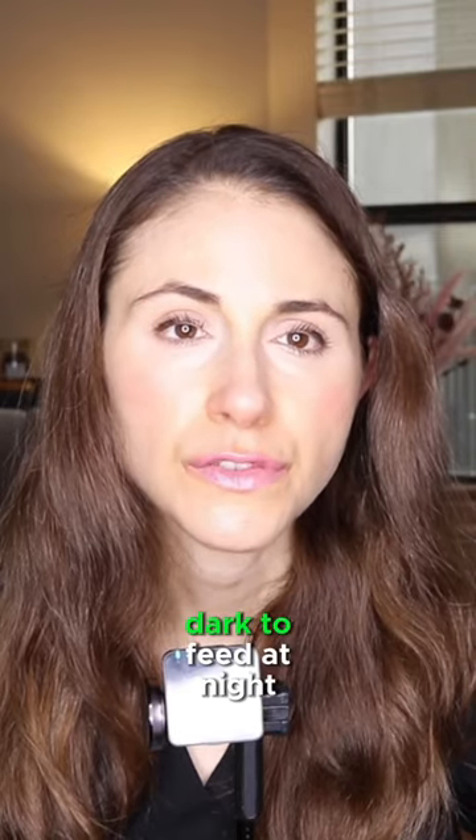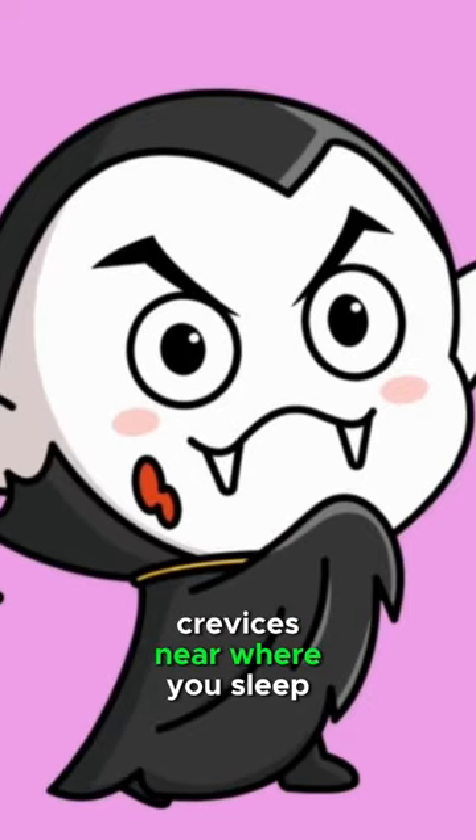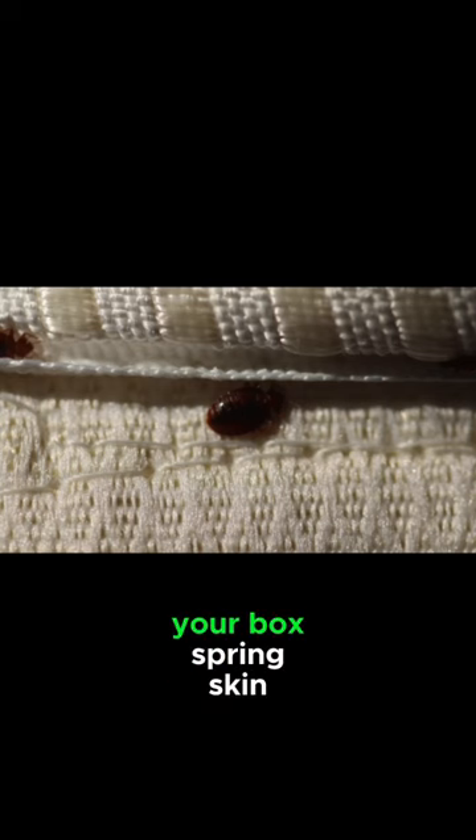Bed bugs only come out in the dark to feed at night. They hide in cracks and crevices near where you sleep. They're going to be hiding in your mattress, your box spring.